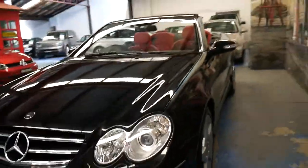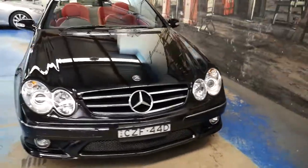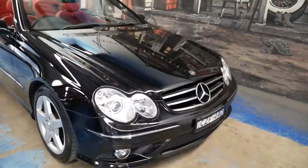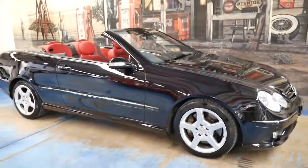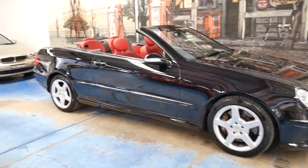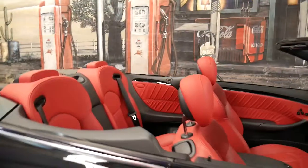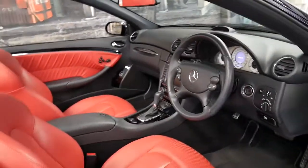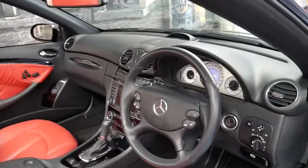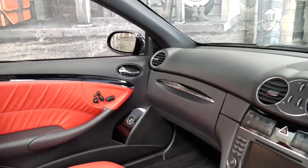It's got the Xenon headlights and what are probably the best tyres you can get on a car like this. It comes in this very unique colour combination, and the options on this car new could have been $10,000 or $15,000.